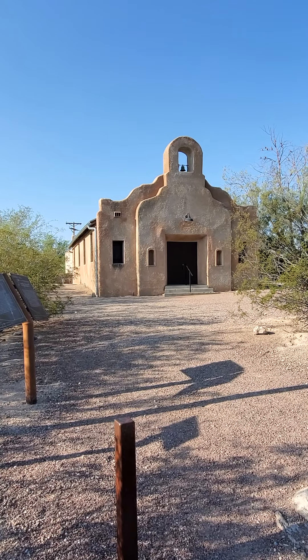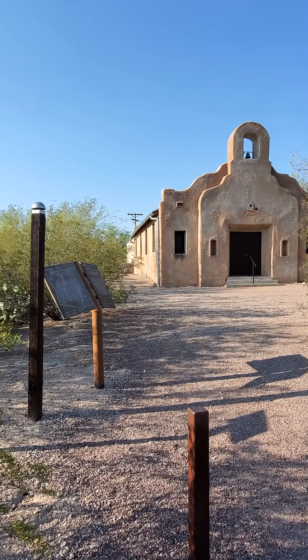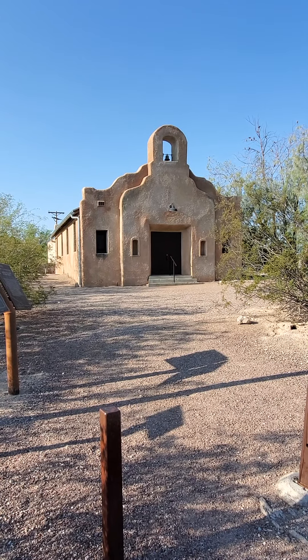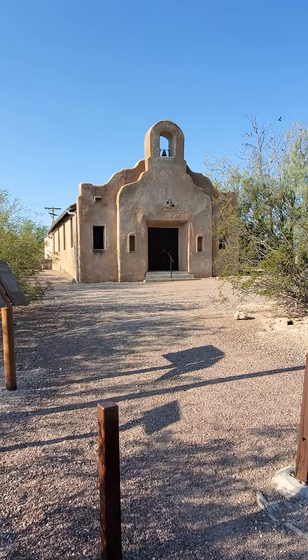I'm going to start our video tour here of 2912 North Cloverland by showing you the really cool National Historic Landmark Chapel that was originally built to support the Cavalry Fort for the Presidio of Tucson. It's just about 100 yards from the house — a short little walk up here. Neat spot.